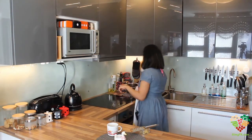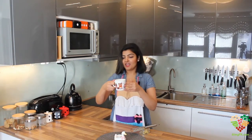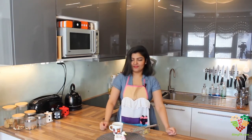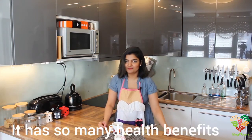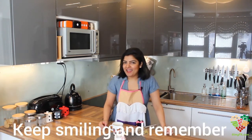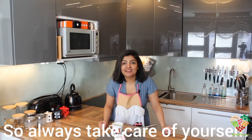I have ginger tea every night before going to bed. It has so many health benefits. I hope you liked today's program. Keep smiling, and remember — you are precious. Always take care of yourself. Toodles!